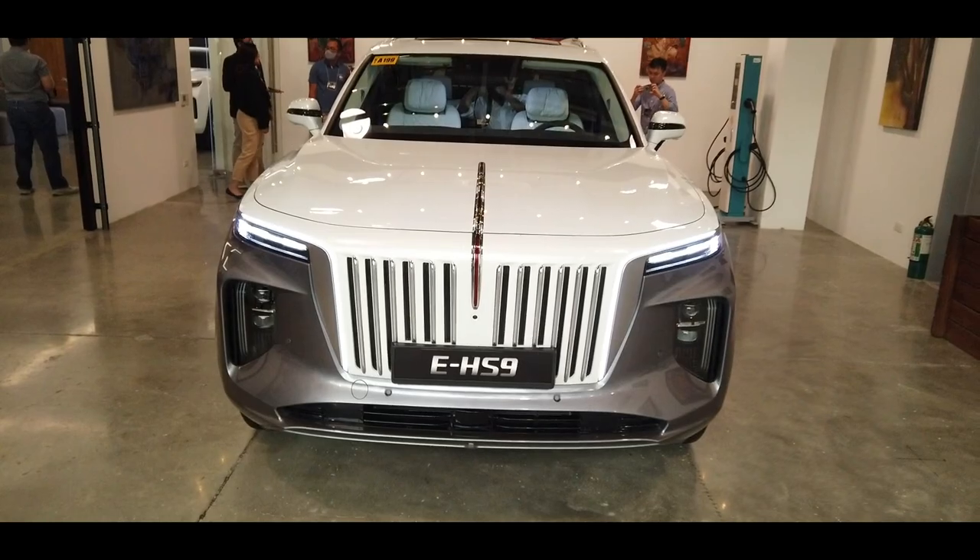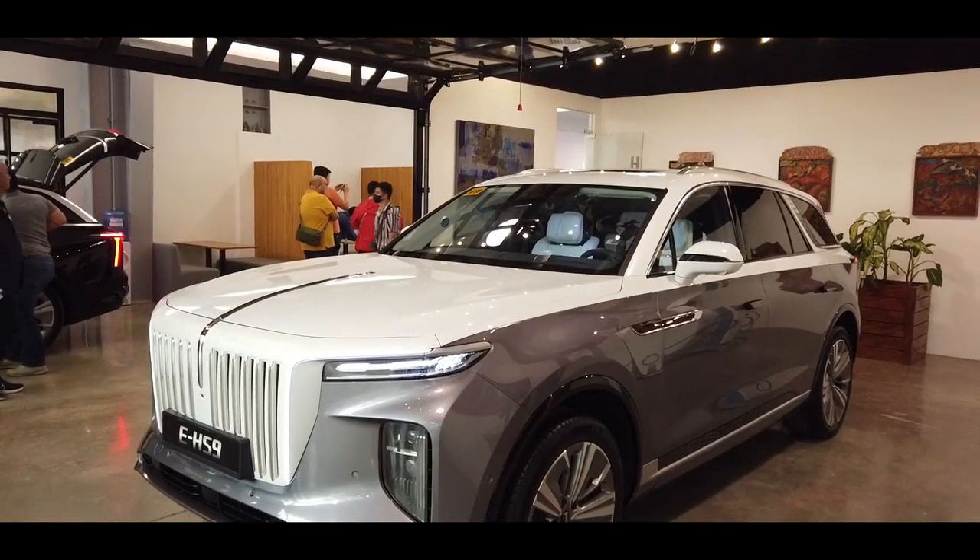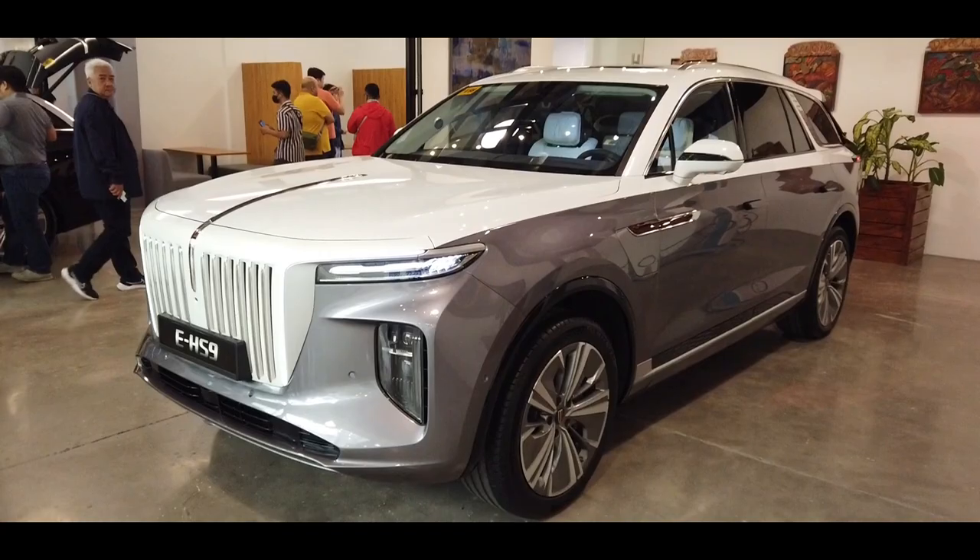Kasuabi, this is the 2023 EHS-9, and this is China's ultimate electric full-size luxury smart SUV.